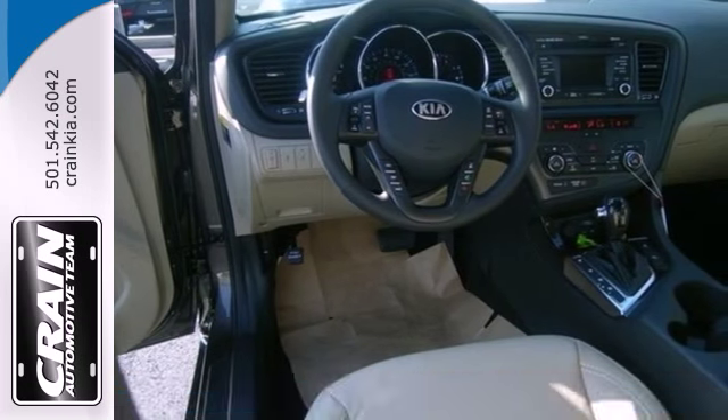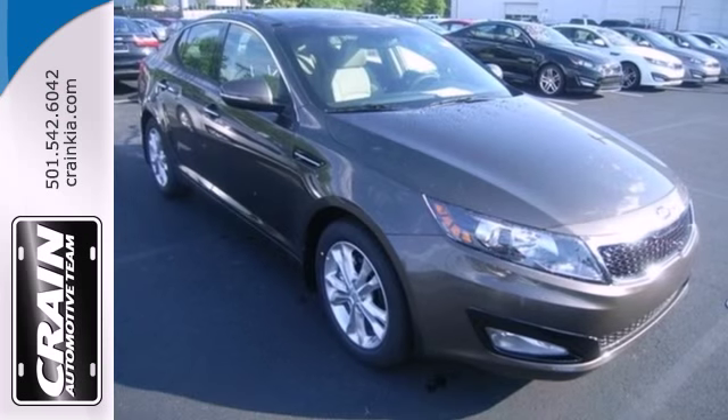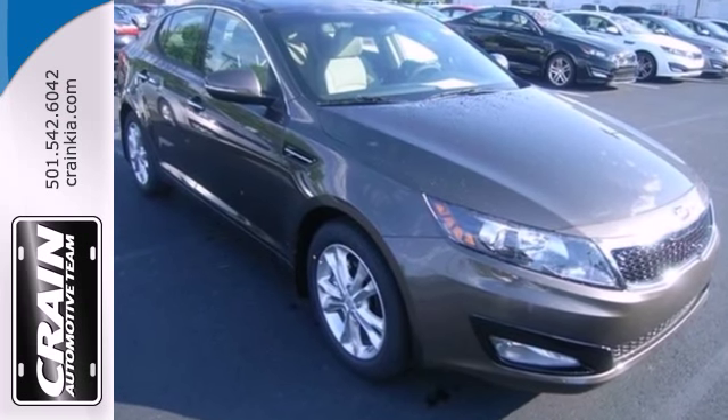Step into the beautiful cabin and you'll find it features steering wheel audio controls, heated mirrors, and fully automatic headlights.